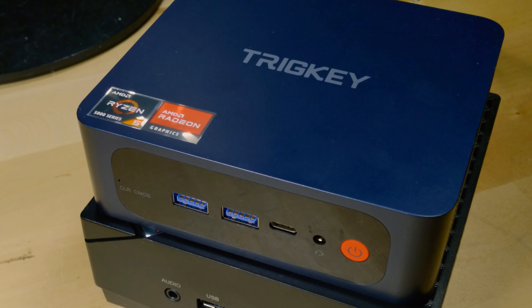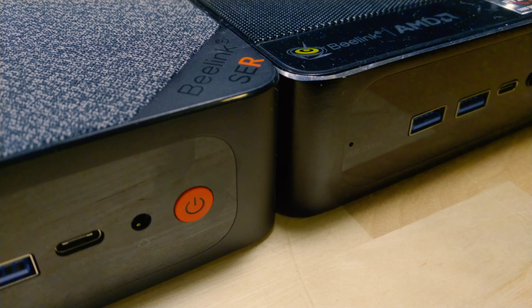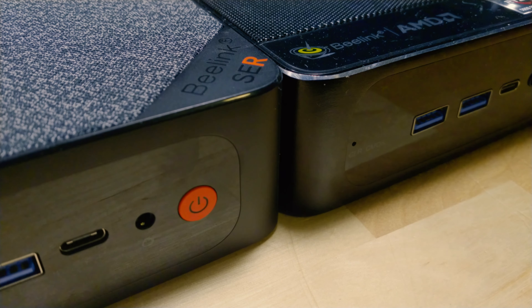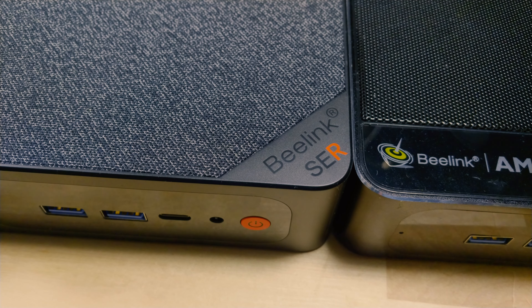You really have to push the Trigkey to its max to get it to a noticeable noise level. The SER5 standard, when pushed to its max, makes absolutely no noise. So the lower TDP is a nice addition if you just need an everyday computer. But if performance is what you're looking for — a mini PC that isn't going to break the bank and gives you top-level performance — there is nothing right now on the market that competes with the SER5 Max.